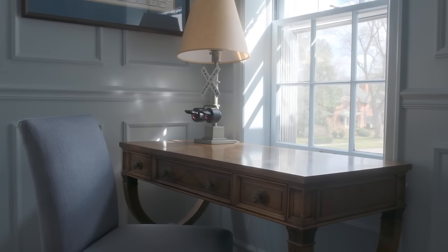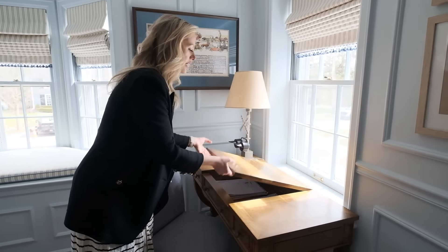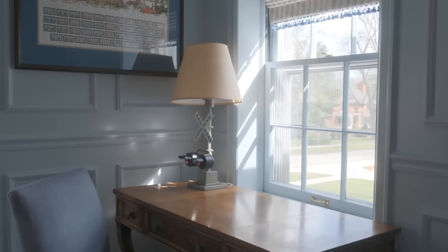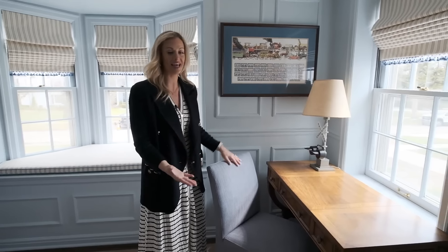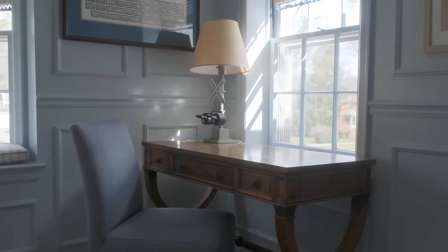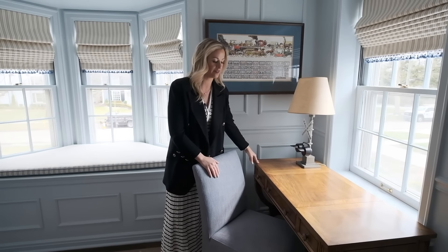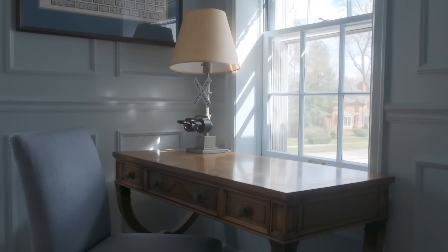I actually used this exact desk as a getting ready area — it's a vanity with a mirror — in my closet for a really long time. Then I found a huge hand-carved desk at an estate sale and switched them out. So my son got my leftovers. He was asking for a desk in his room and this is the perfect size — smaller and compact, fits in the corner nicely. He has all his little art supplies in here. Next, I'll take you to my other son's room — the football room.